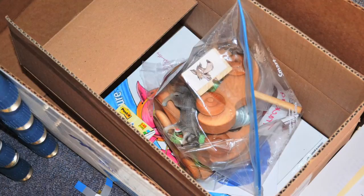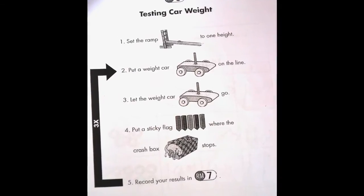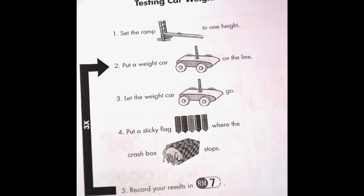In the Rolling Things Challenge, students explore how changing the ramp height and vehicle weight affect the momentum of toy cars.